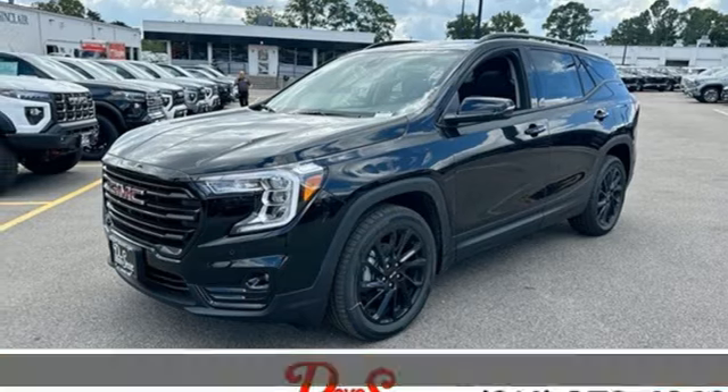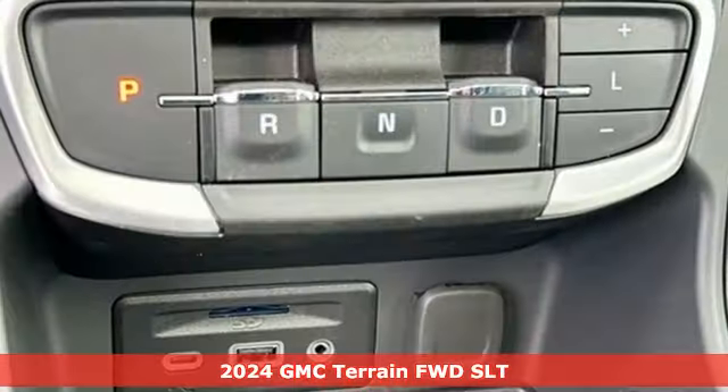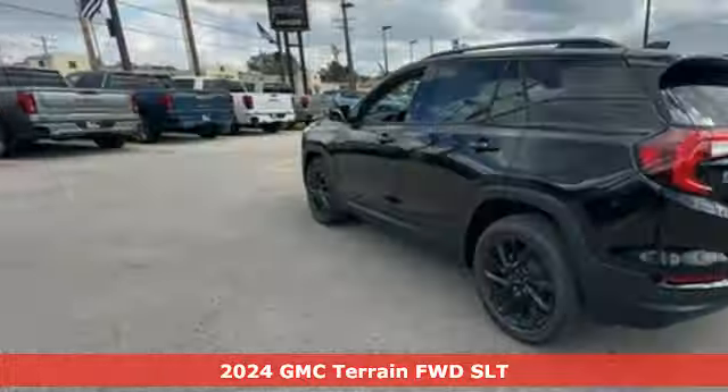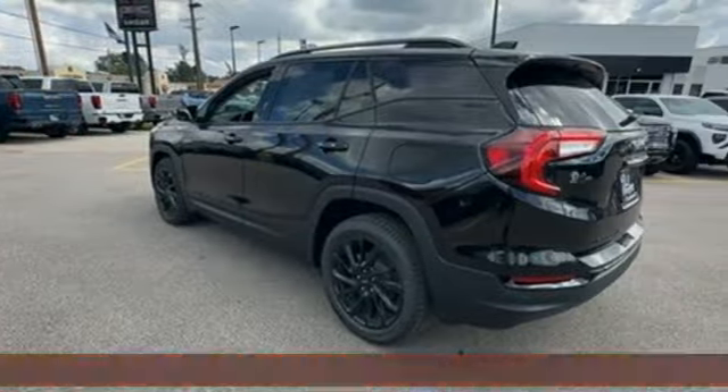Here's a new 2024 GMC Terrain. GMC — professional-grade vehicles suited to fit your needs. It comes with the features you need and, better yet, want.